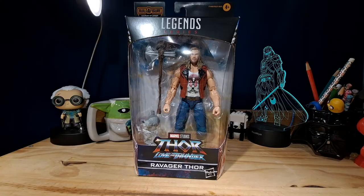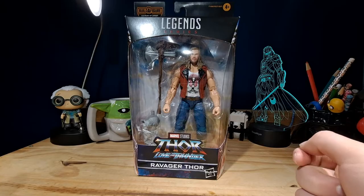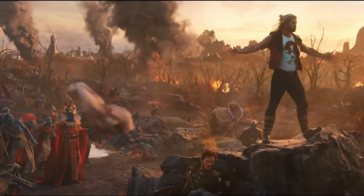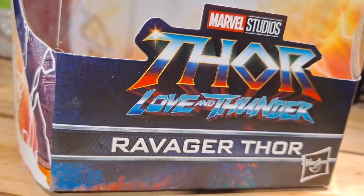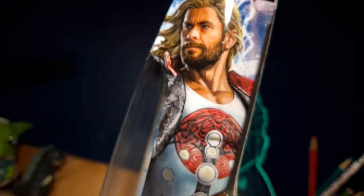Hello everyone, Supermando Bros here, and today let's take a look at the Marvel Legends Series Ravager Thor from Thor: Love and Thunder, which is actually a pretty good movie — I really like this one. It's definitely not the best Thor movie because I still think Ragnarok takes that spot, but it's not as bad as Thor: The Dark World. For the packaging, it's your typical Marvel Legends Series packaging, nothing too interesting going on.